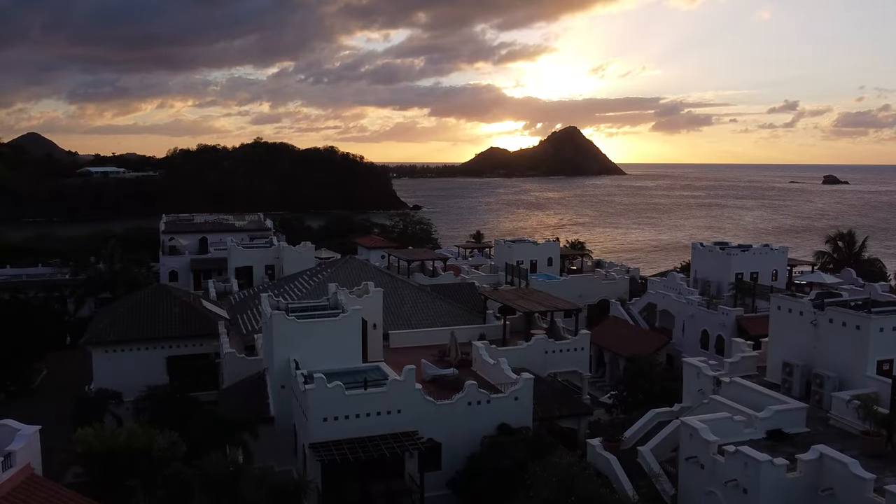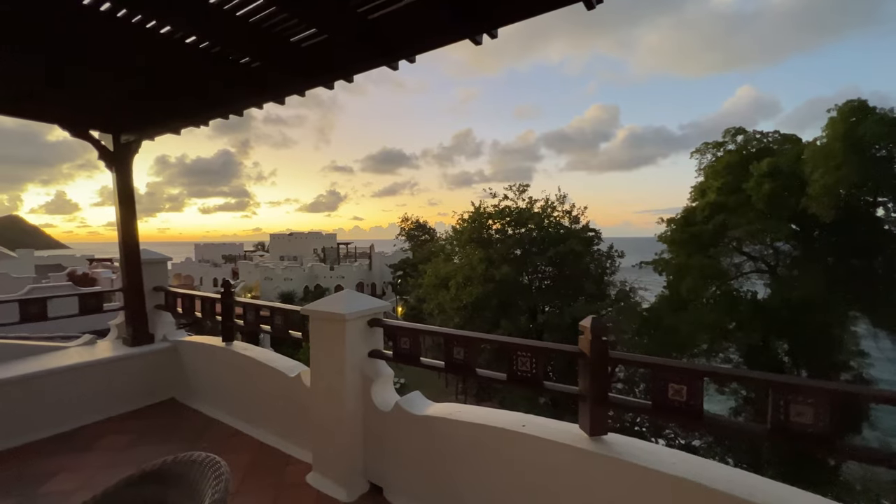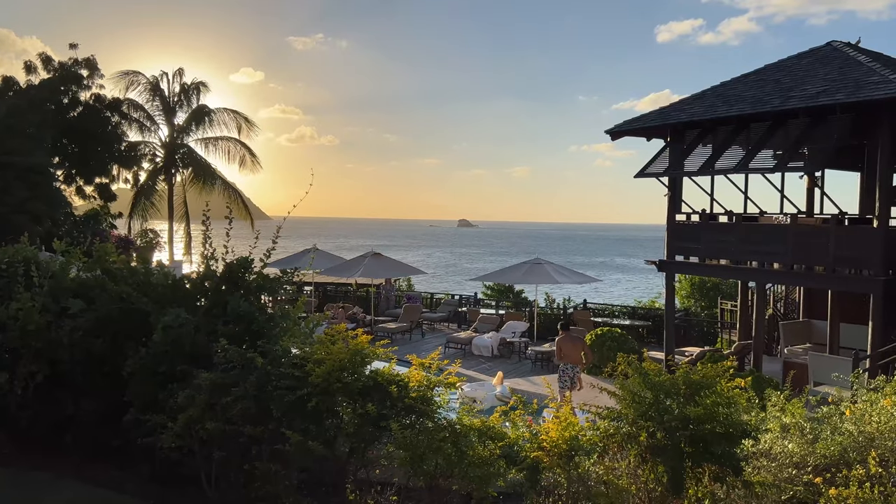One of the hardest decisions to make here is where to enjoy the sunset from — the roof deck, the balcony, on the beach, or maybe from the pool.